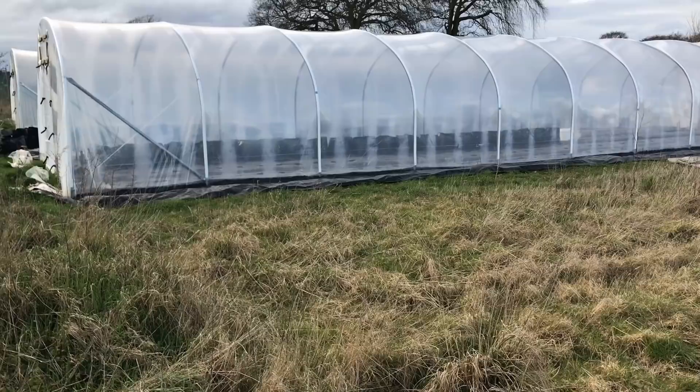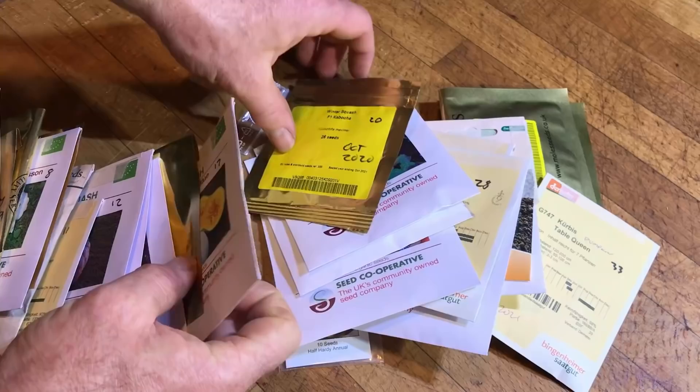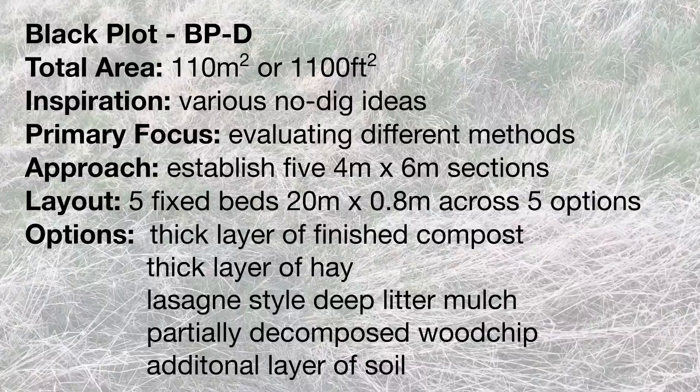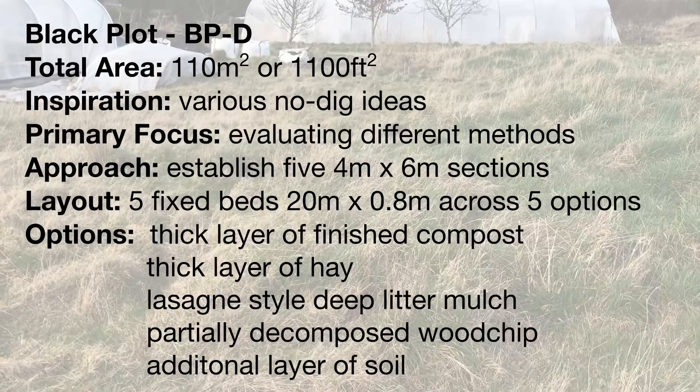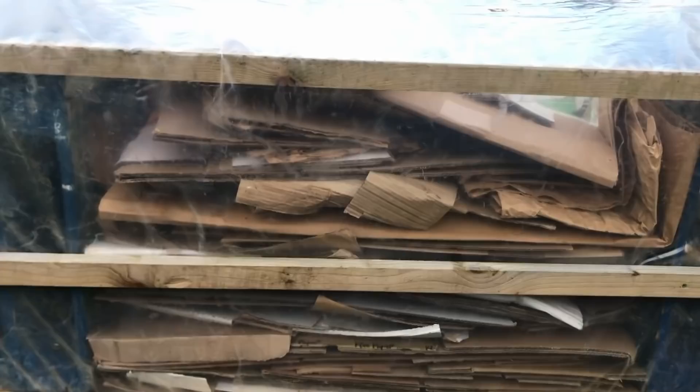On the other side of the new polytunnel is a large area that we hope to get established for crops this season. On the part closest to the polytunnel, we are planning to grow the other half of the squash variety trial, using sheet composting and ground cover fabric to see what squash varieties produce well in this climate while clearing the ground for next year. In the other half of this space, we are going to set up a proper trial of different methods of establishing and managing a no-dig growing space, with five sections using different no-dig methods, planted with a range of crops later in the season and for the next few years.